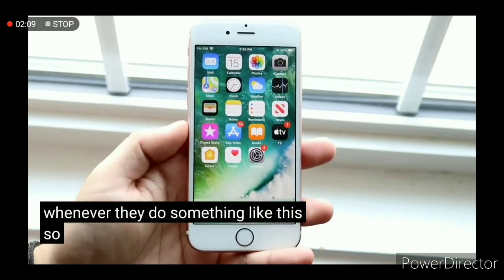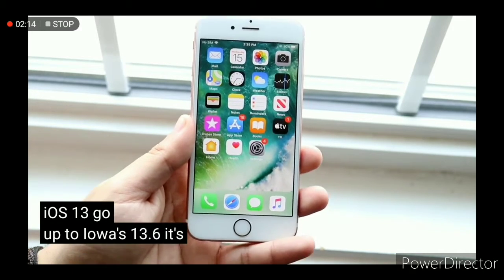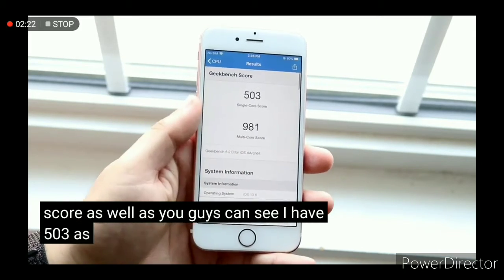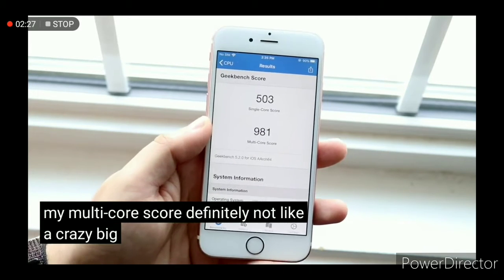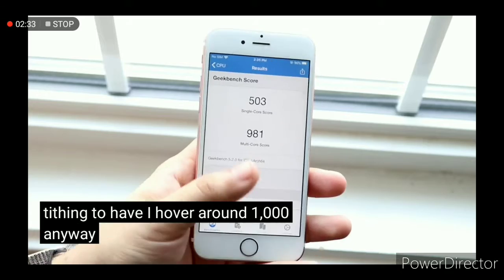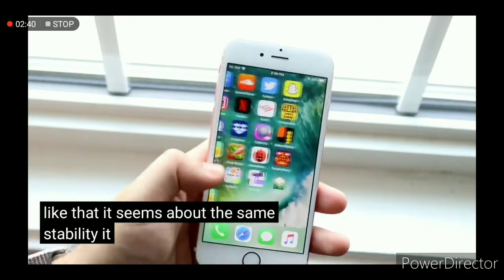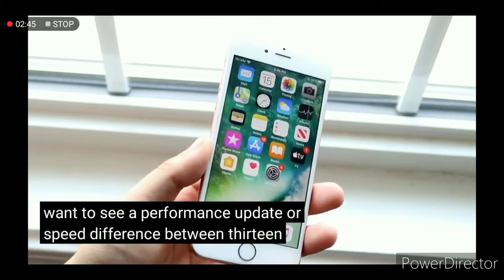If you're on iOS 13, going up to iOS 13.6 is definitely going to be a good thing, especially on the 6s. I did run a Geekbench score — I have 503 as my single-core score and 981 as my multi-core score. It's not a crazy big improvement or anything, but it's a good score. I hover around 1000 anyway on my 6s on any given day, so 981 is not untypical — stability and performance seem about the same.